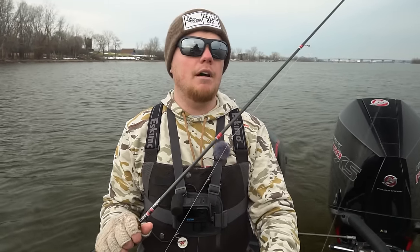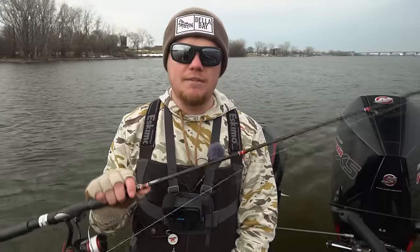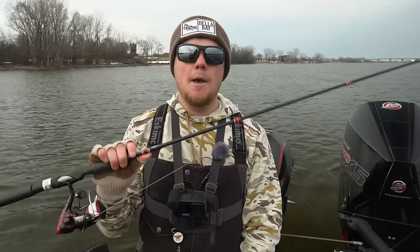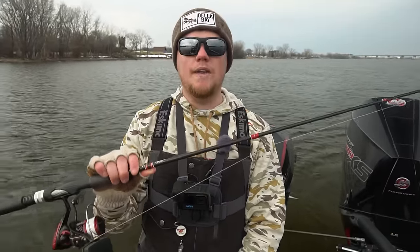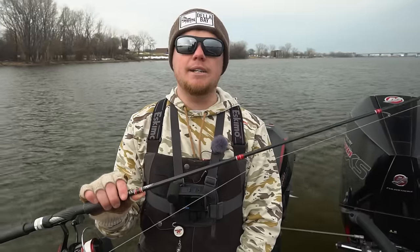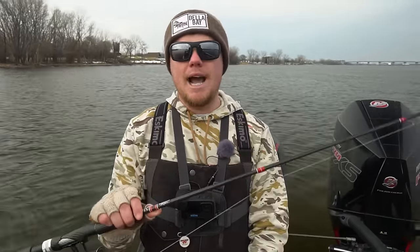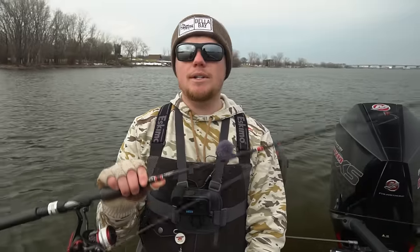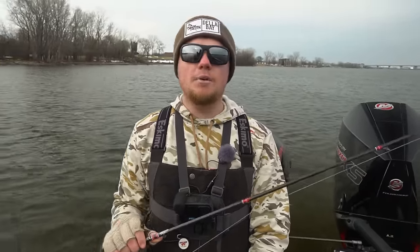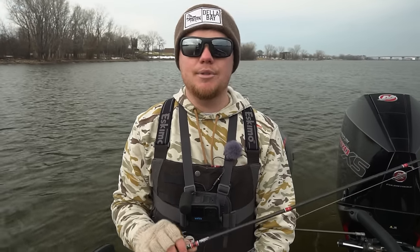We actually have a brand new rod coming out — it's going to be part of the CS series rods from Dela Bay. It'll be a 7'6" medium light action rod, just a little bit longer, and it's going to be perfect for these early spring tactics whether you're running hair jigs, jigging a minnow, or blade bait action. If you're interested in checking out Dela Bay's rods, head over to www.delabay.com — I've been running them for years and absolutely love them.